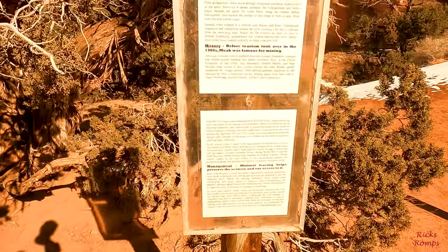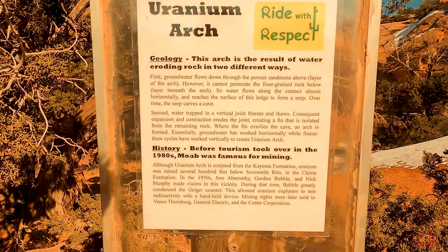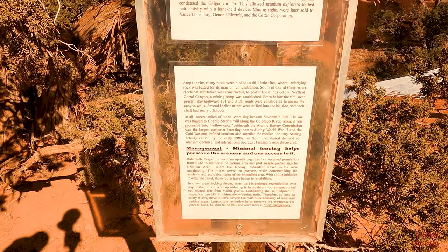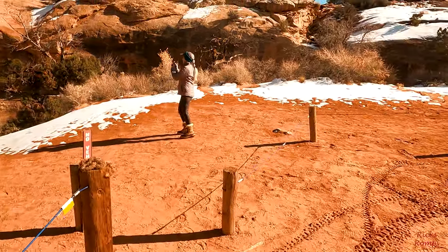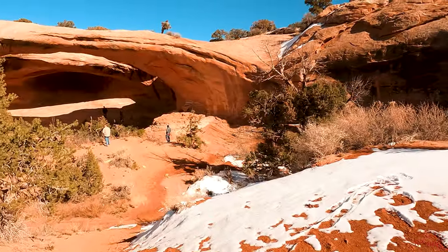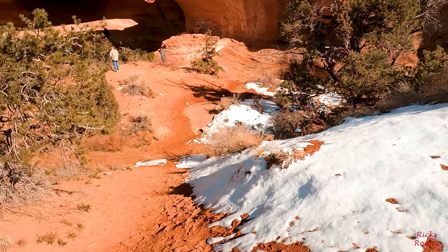Here we are at Uranium Arch. If you want to read that, pause it. I'll come on down here. We're going to go for a little walk, check it out. You coming? Too much exercise already or what?